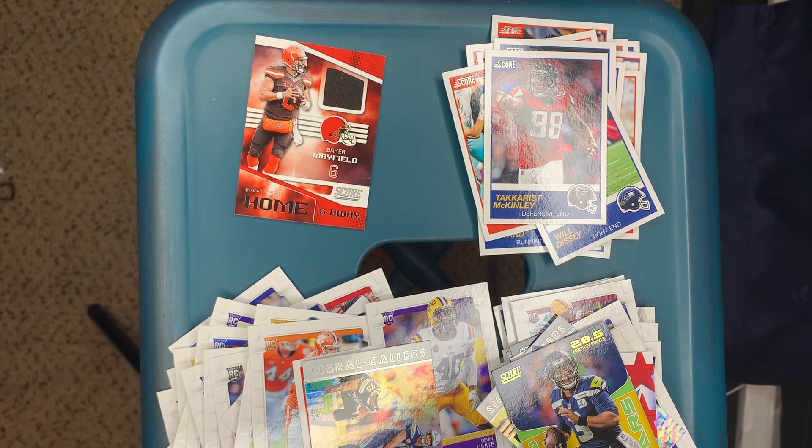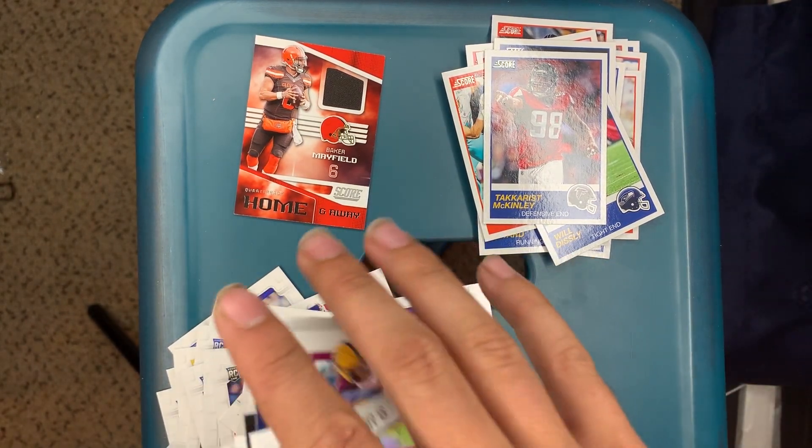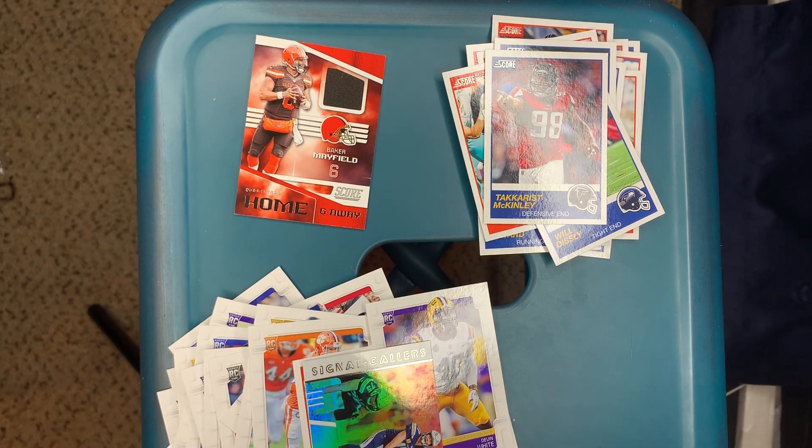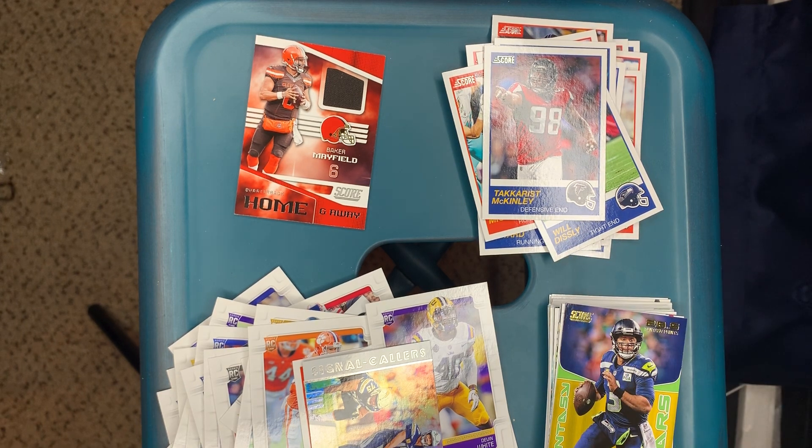I think it was pretty cheap, I can't remember exactly, but that was pretty fun. I got a bunch of cool stuff for my PC — just regular base cards but it's all good, and some inserts. That's the Debt Collector out — thank you all for watching, like, comment, subscribe.